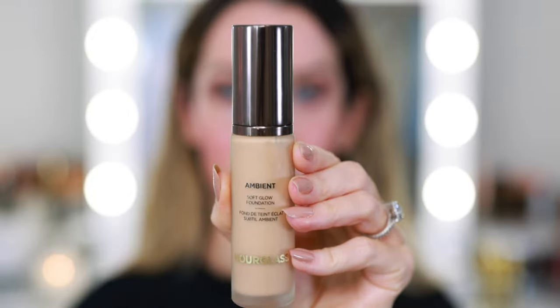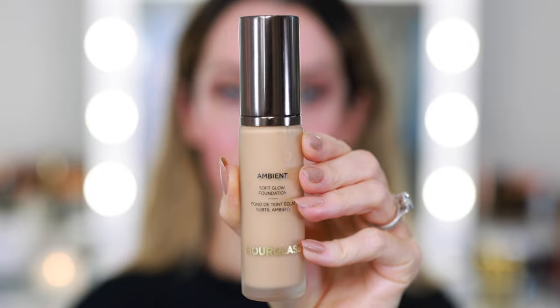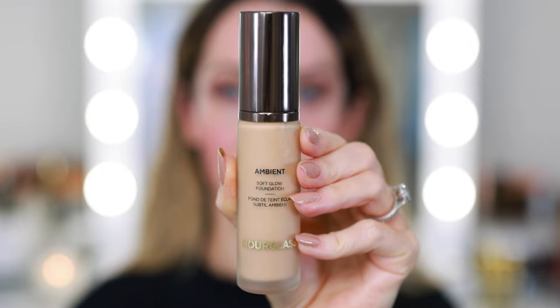Before I sat down to film I shaved my face, so my skin should be nice and smooth. I'm going in with my current favorite foundation — this is the Hourglass Ambient Soft Glow in shade 6.5. It's so pretty, very perfecting. I love the way it wears throughout the day, which is why it's been in the top drawer.